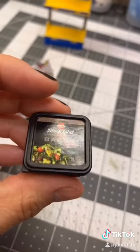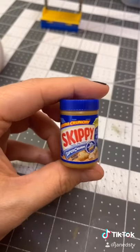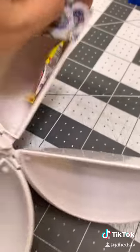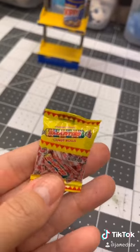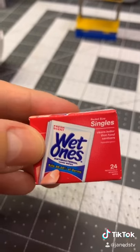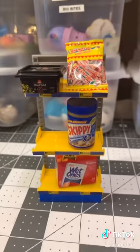Let's open these. Our first one, a little Black Label Bacon. Our next one, some Skippy Super Chunk Peanut Butter — extra crunchy. Our next one is Smarties. I actually really like Smarties. And the last one is Wet Ones, pocket size singles. Perfect.